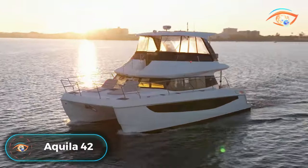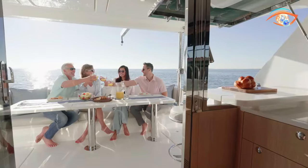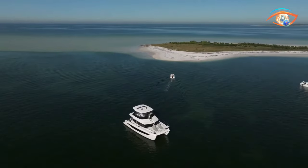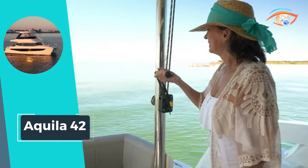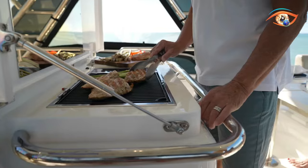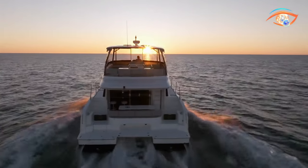The Aquila 42 Yacht Power Catamaran stands at the forefront of maritime excellence, ready to elevate your on-the-water adventures. Setting a new standard in seaworthiness, luxury, and style, this vessel caters to both hardcore cruisers and those seeking a day of leisure on the water. With a light displacement of 34,168 pounds and a fully loaded displacement of 41,895 pounds, the Aquila 42 achieves a perfect balance of performance and stability. Capable of accommodating up to 24 passengers, it provides ample space for socializing and relaxation. Whether embarking on a long-distance cruise or enjoying a day under the sun, the Aquila 42 promises an unmatched experience in the world of power catamarans, making it the epitome of versatility and luxury.